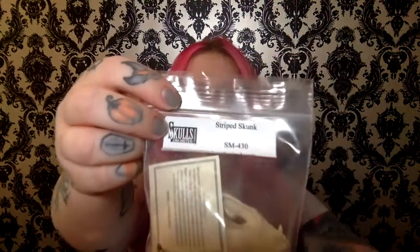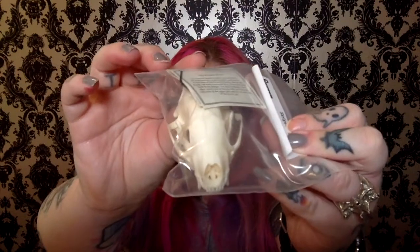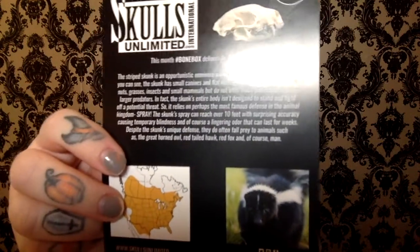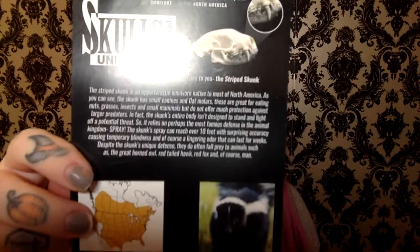Also, in this Bone Box, since it wasn't the subscription box, we got some playing cards. The first thing we got were coyote canine teeth — it says so right on the card. Pretty cool. The other thing we got was the striped skunk skull. It's got a little info card about it, and it also comes with a little guide that tells you where they come from, where they originate, things like that.